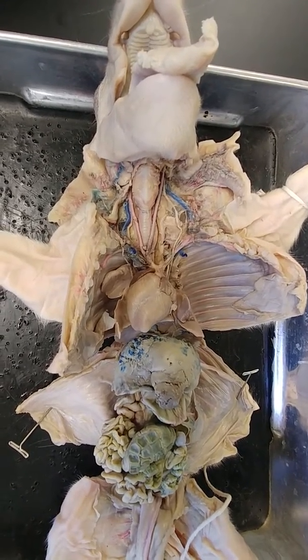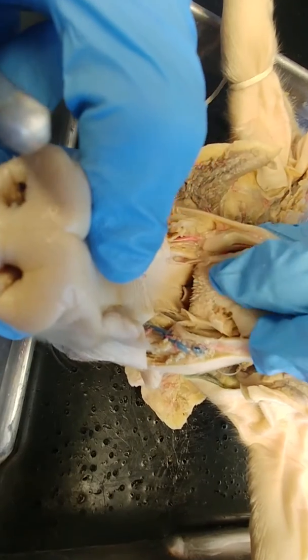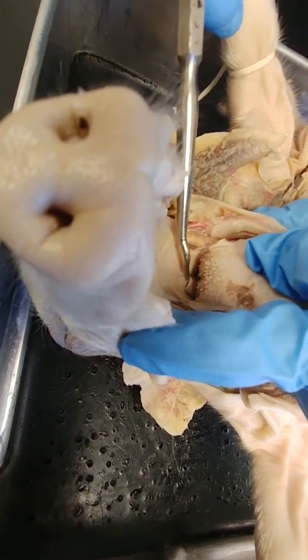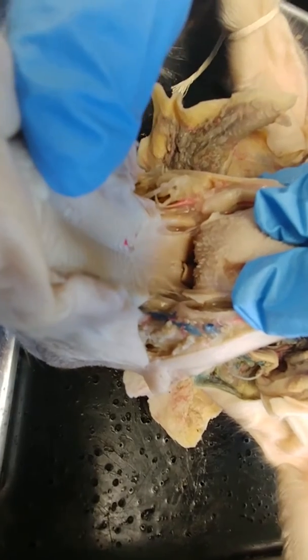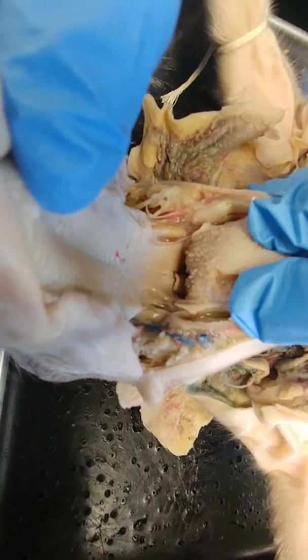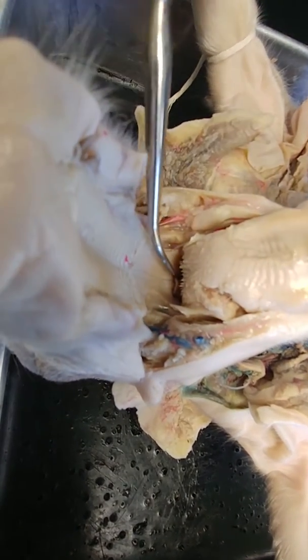Let's get started with finding the epiglottis. You'll have to open the mouth fairly wide, and you'll see this little piece of cartilage right here. When the pig swallows — when we swallow — that cartilage folds down over the laryngopharynx so that the food goes down into the esophagus and not into the lungs. So that is the epiglottis.